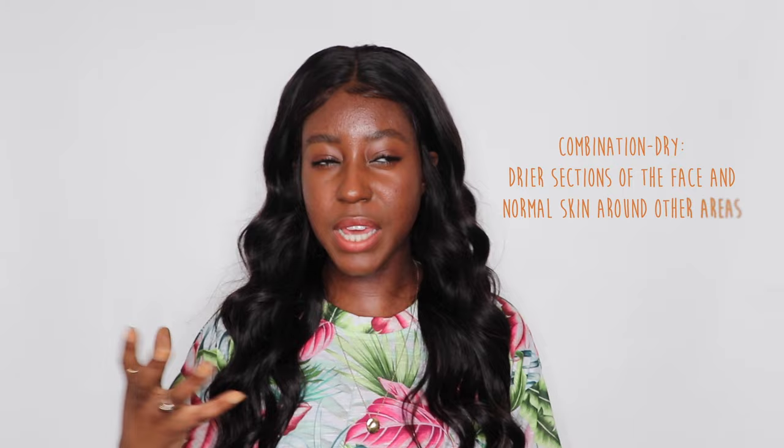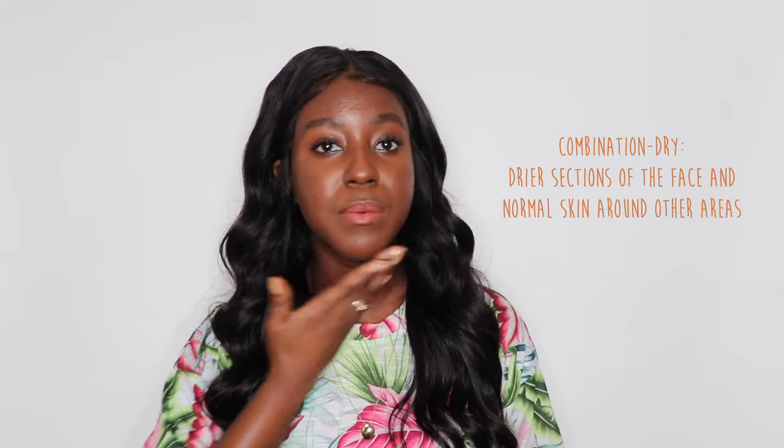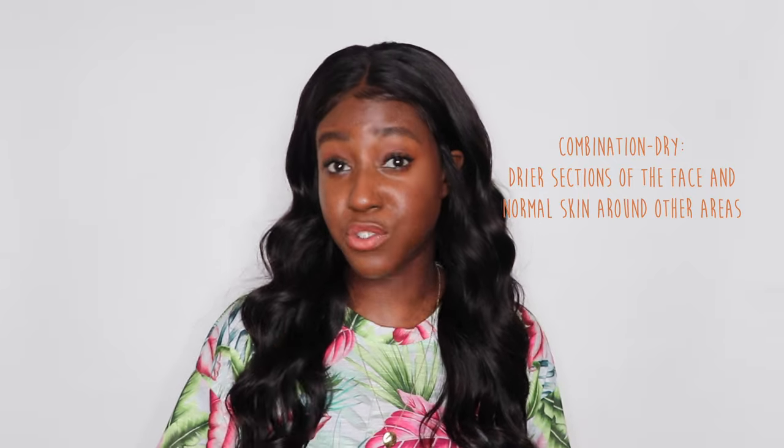When it gets to combination skin, this is where it gets a little more confusing, and as someone with combination skin myself I completely understand. Combination skin types tend to vary between normal, oily, and dry depending on the products you're using as well as the season. If you have combination-dry skin, you tend to have very normal skin but certain areas like around the mouth or the perimeter of the face may be excessively dry.